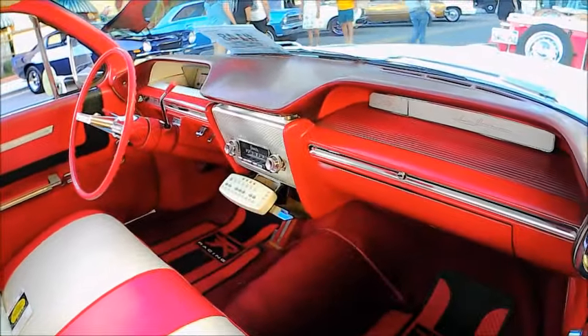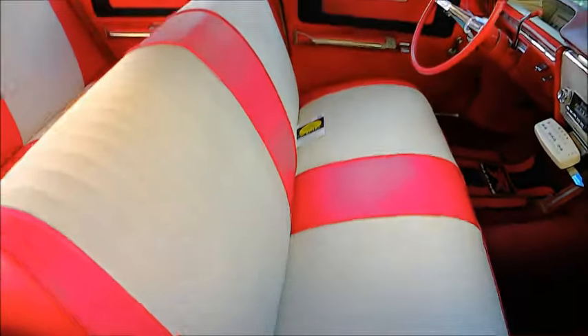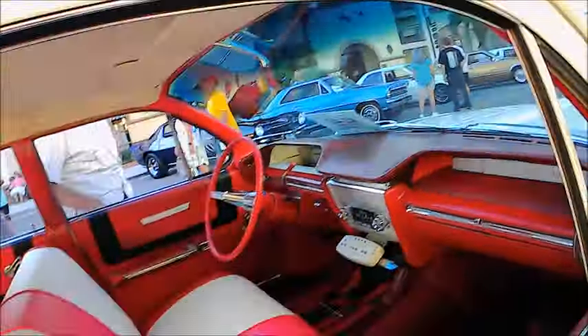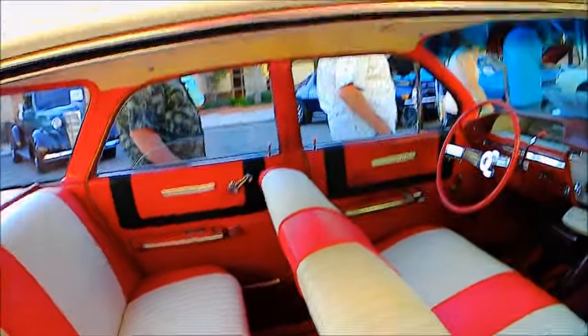Beautiful red and white upholstery. I do believe it's been reupholstered, but the door cards are in perfect shape. Everything really is really nice.